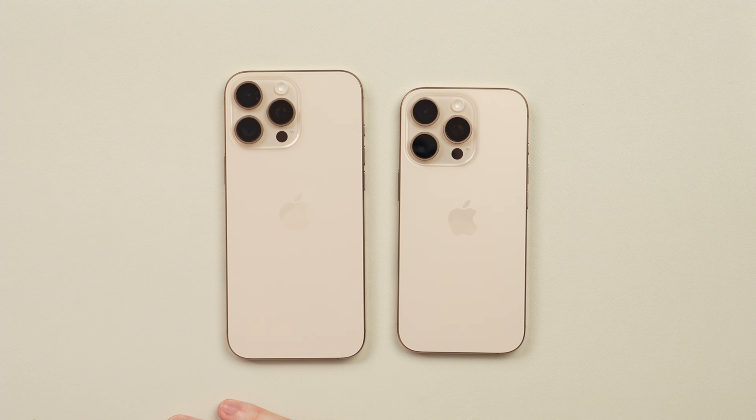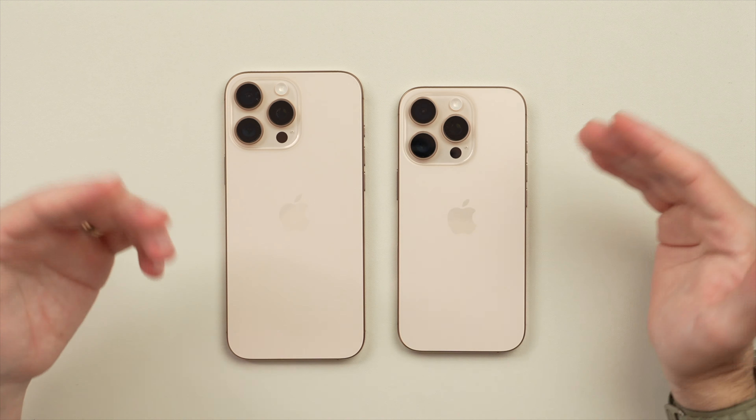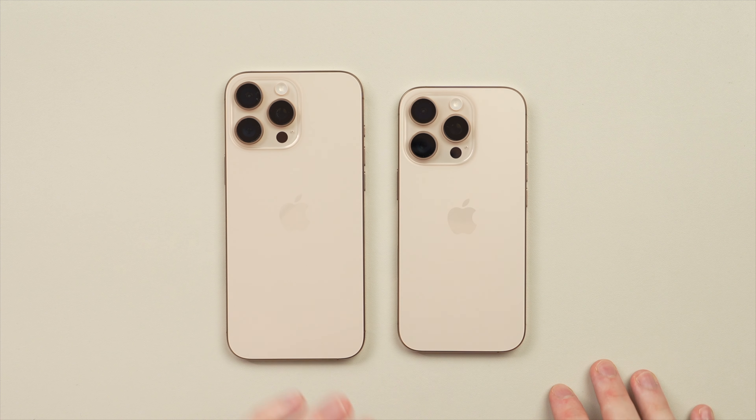The cameras themselves do get some upgrades. We now have a 48-megapixel fusion sensor, and what that's basically going to translate to is a new second-generation quad-pixel camera. That's going to create better 23-megapixel photos when using the 2x crop mode.